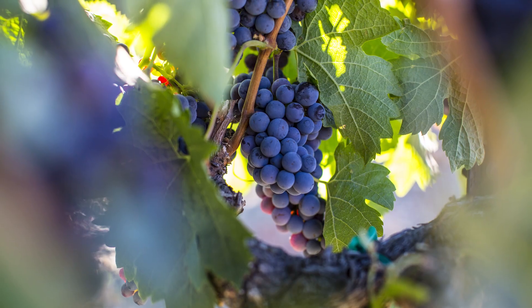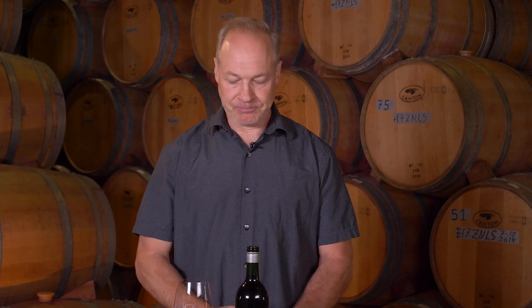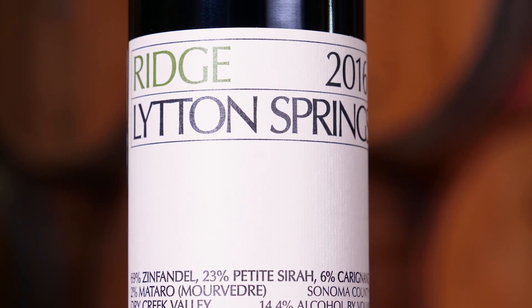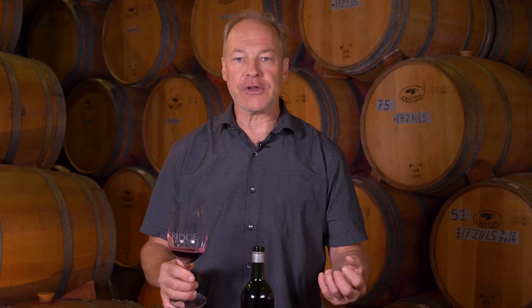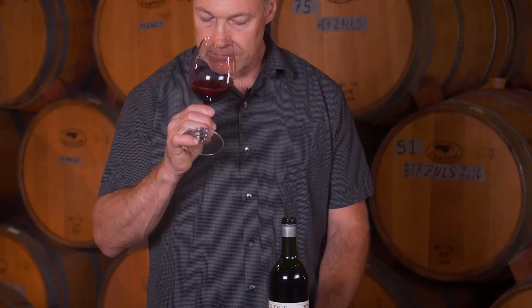So you have the Zinfandel character to the wine, but there's really a lot of complexity that comes from those secondary grape varietals. Really a beautiful nose — from the Zinfandel you get that fruit forwardness, but also a lot of darker qualities: some cocoa, some mint, some licorice coming in mostly from the Petite Syrah.